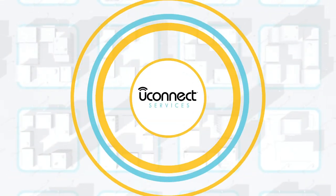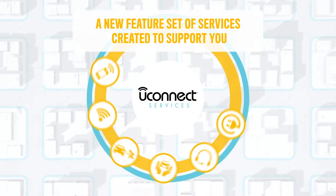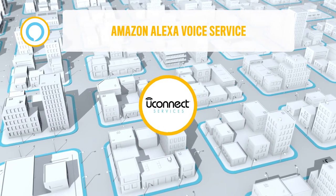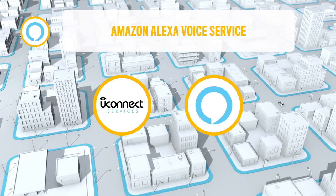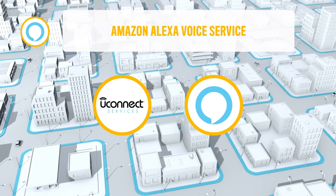Welcome to Uconnect Services, a new range of services created to support you in the daily management of your vehicle, wherever you are. With Uconnect Services, you always have everything under control. Also, thanks to Amazon Alexa Voice Service, available both remotely and onboard for compatible vehicles.